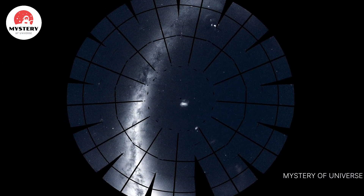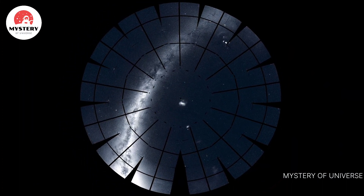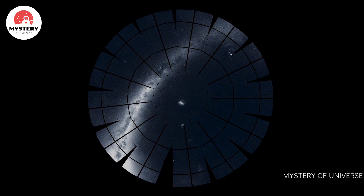Eventually, hundreds, or even thousands, of distant worlds will owe their discovery to TESS.